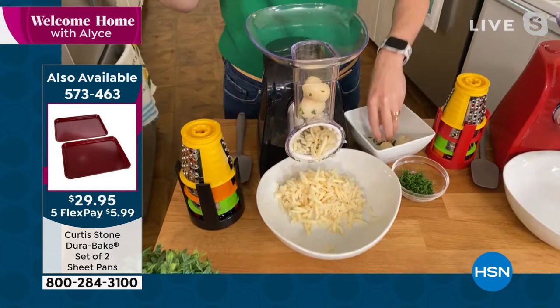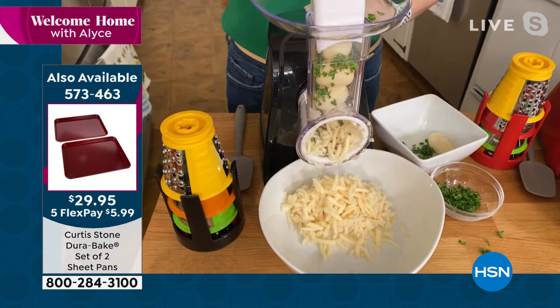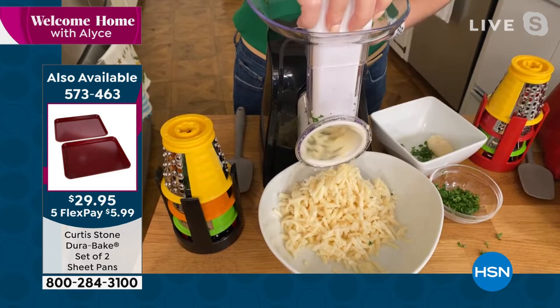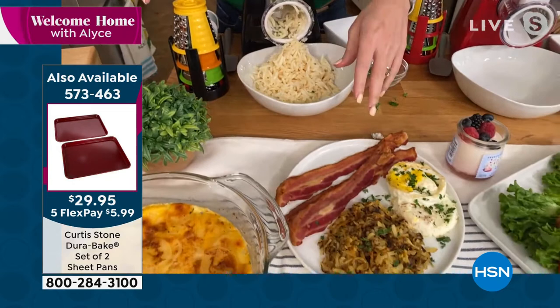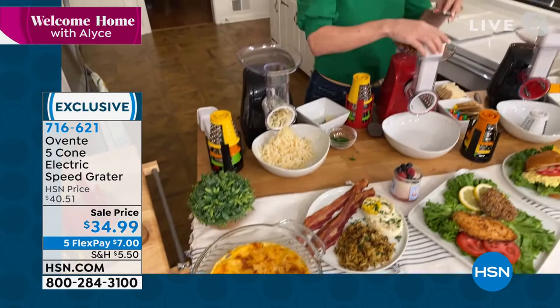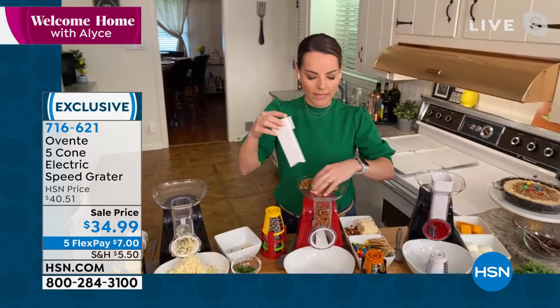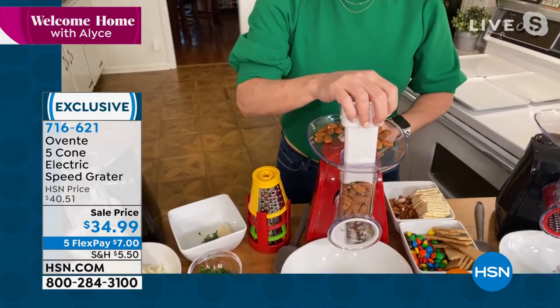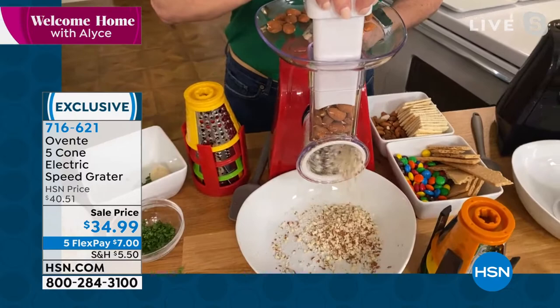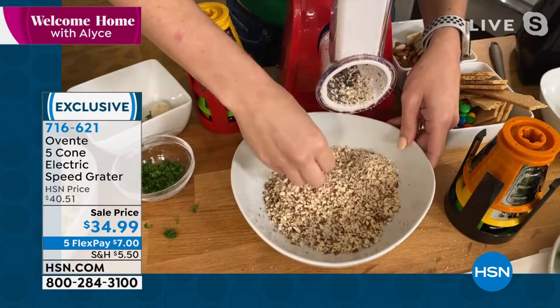Watch how fast this works — just push down and all those potatoes go through, three or four at a time. Perfect for hash browns — you get perfect consistent cuts every single time. Switch to the thick slicing cone for scalloped potatoes. You can also put almonds, walnuts, or pecans in the loading zone and it makes mincemeat of them in seconds. Look at the consistency. Take freshly ground nuts to your morning yogurt — much fresher than the store-bought kind.